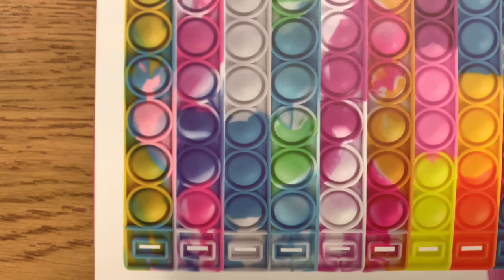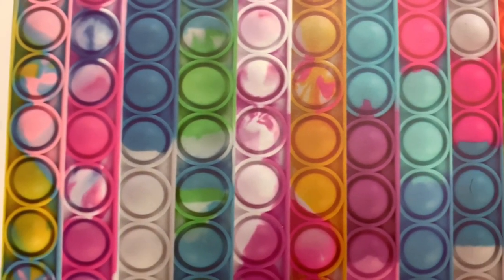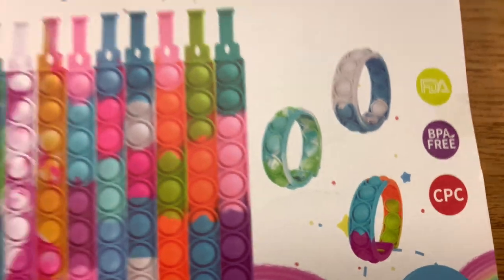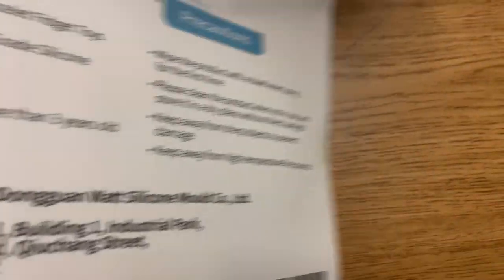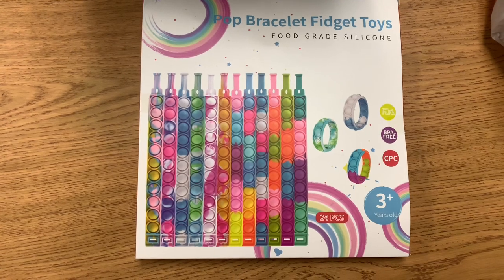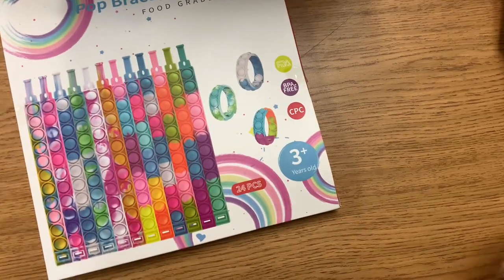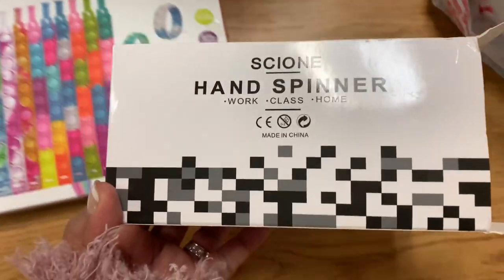I'm not going to pass them out directly — I'm going to put them in my treasure box. I always let parents know that if they give anything like this, I'll put them in the treasure box so students can earn them. I've had these before at the beginning of the year but they're gone — my students picked them all. And she also gave me this: a hand spinner.